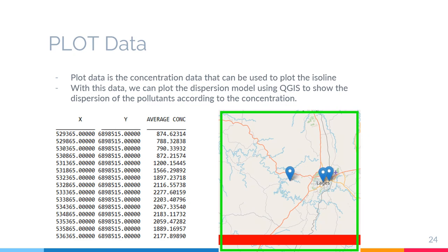Next up is plot data. This data is the concentration data that can be used to plot the ISO line. With this data, we can plot the dispersion model using QGIS to show the dispersion of the pollutant according to concentration, using longitude, latitude, and average concentration. However, I was not able to generate the map as QGIS was not working on my computer, even though I completed running all the programs. So I cannot visualize the dispersion of the pollution.